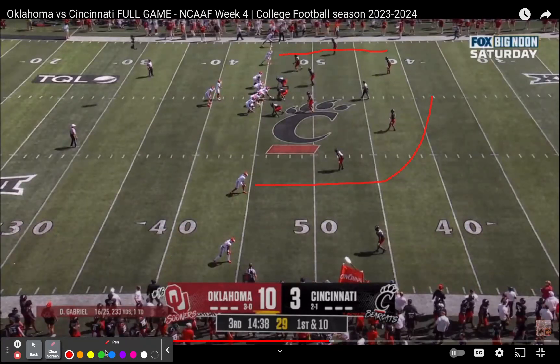Freeman is clearly Gabriel's first read, and you see him looking that way. This safety is going to come over this way as this safety rolls over the top of Anderson. We had to check the telestrator to make sure there were no graphic remarks, but it looks good so far.